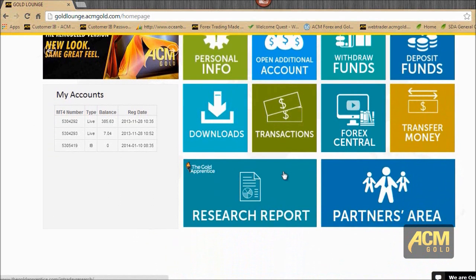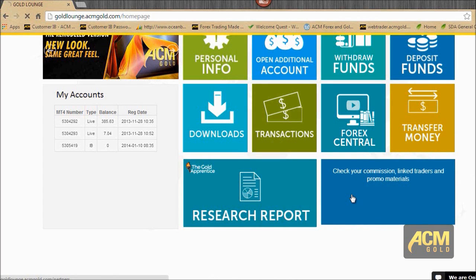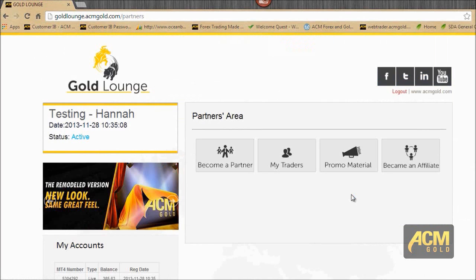Here we also have quick access to the research report — just click on it and it will bring up the research report in WebView. If you're an IP, the partners area is here for you. Once you click on it, you'll see an option to become a partner and become an affiliate — both coming soon. If you're already a partner, you can click on 'My Traders' to see all the traders, their activity, rebates, commission accumulated, and which ones are active or inactive, giving you a better picture of which clients need your attention most. Promotion material will also be available soon.